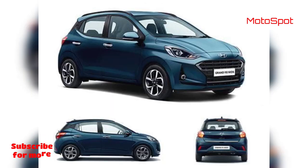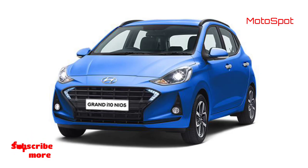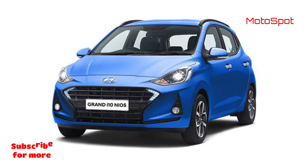Still, it will get a significant amount of kit including a rear defogger and parking camera, front fog lamps, an Android Auto and Apple CarPlay-compatible 8-inch touchscreen infotainment system, power-folding ORVMs, automatic climate control, and a digital speedometer.